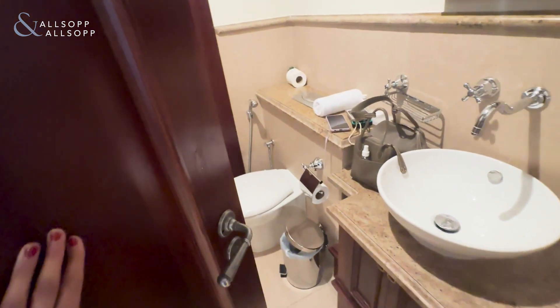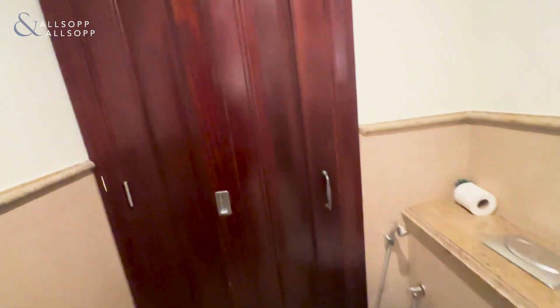And here we have our guest bathroom, which also comes with a storage unit where the washing machine would go.